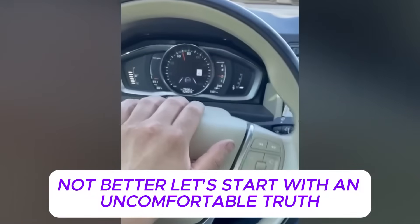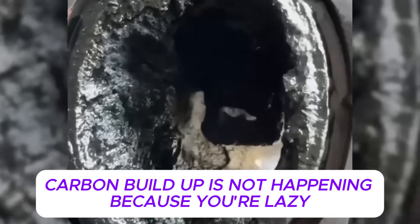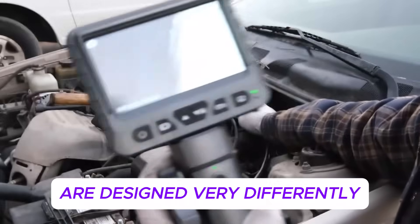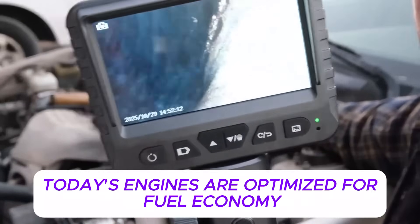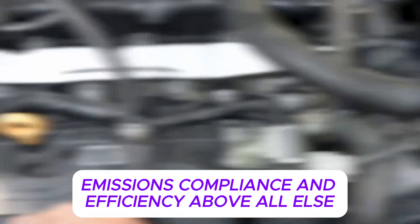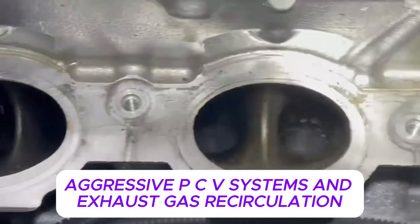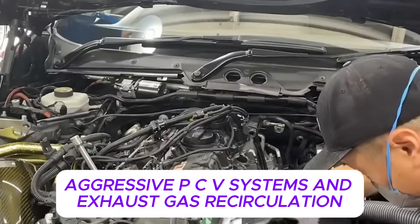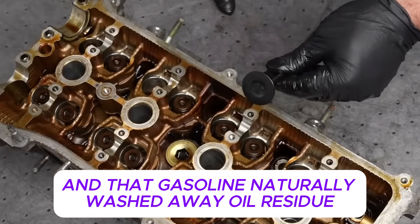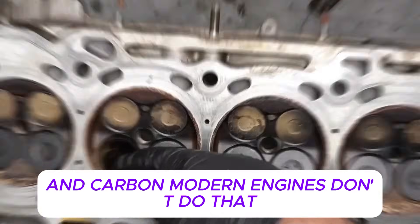Carbon buildup is not happening because you're lazy, careless, or bad at maintenance. It's happening because modern engines are designed very differently than older ones. Today's engines are optimized for fuel economy, emissions compliance, and efficiency above all else. To achieve that, manufacturers use gasoline direct injection, aggressive PCV systems, and exhaust gas recirculation. Older engines sprayed fuel across the intake valves, and that gasoline naturally washed away oil residue and carbon.